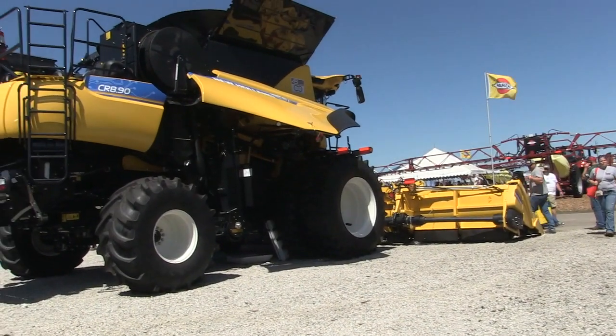Bernard Tobin here at the Farm Progress Show, joined today by Luis Mieltov from New Holland. We're here at Farm Progress Show 2019 to talk about CR combines.